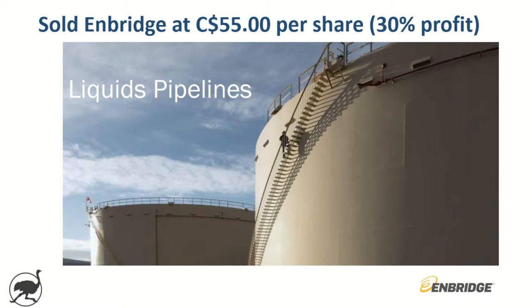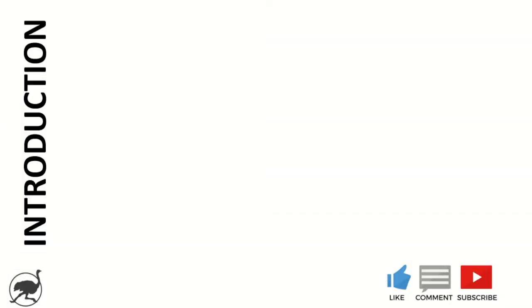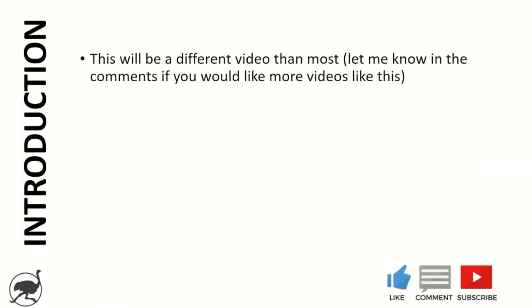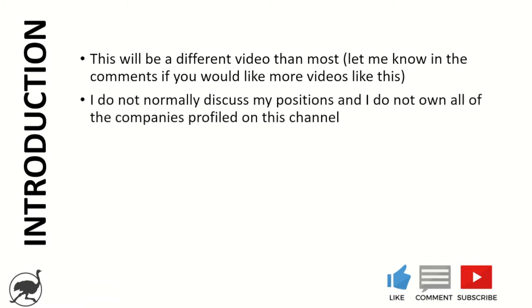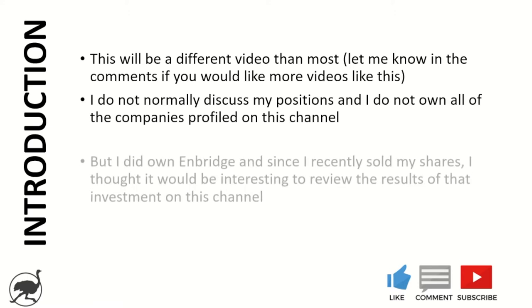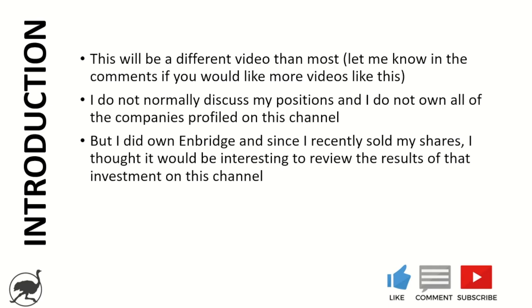Hey guys, welcome back to Ostrich Investing where our goal is to educate and debate specific stock investment ideas. Let's jump right into today's video on Enbridge — this is going to be a different video than most, so let me know in the comments section below if you'd like more videos like this. Today, I don't normally discuss my positions and I definitely don't own all the companies profiled on this channel. That said, I did own Enbridge and since I recently sold my shares, I thought it'd be interesting to review the results of that investment on this channel for you.